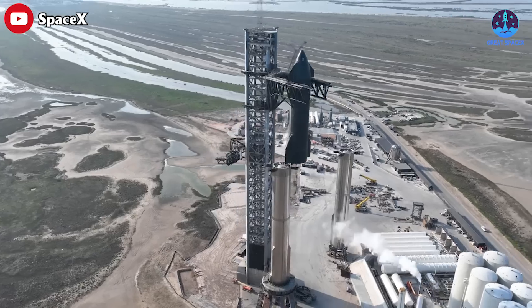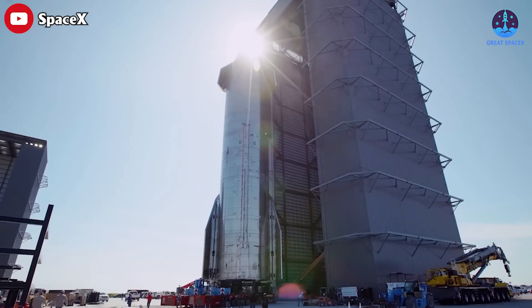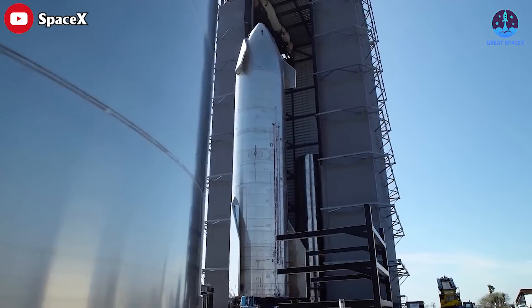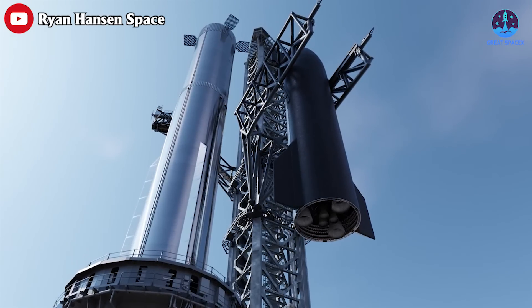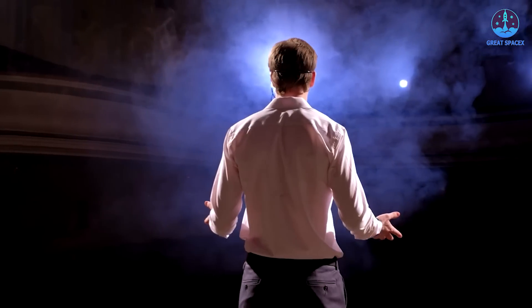It's apparent the company has as many as 10 further Starship prototypes in various stages of assembly. It remains to be seen exactly when the next Starship launch will be.